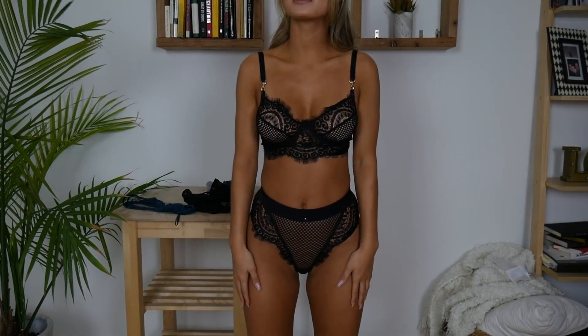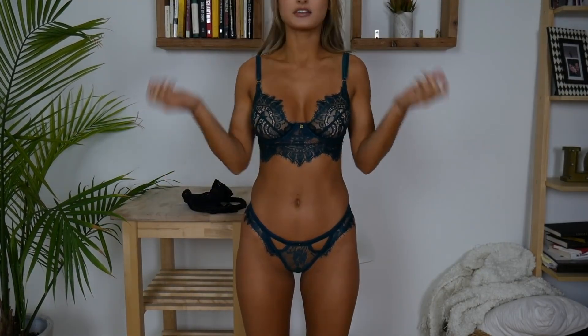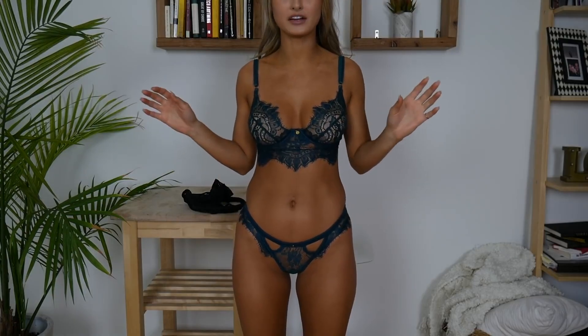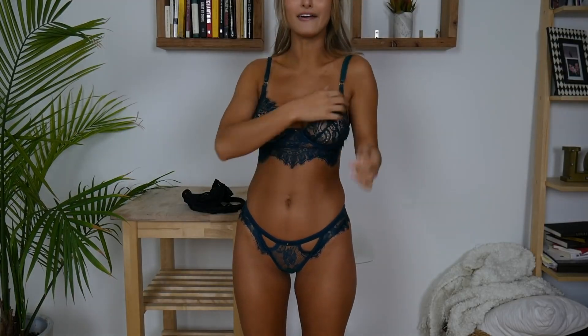We're going to go into the next one, which I'm really excited about. This is the next set from Gooseberry. This one is called Be Mine in Emerald. Normally I'm not a huge fan of color, but I really, really like this color.